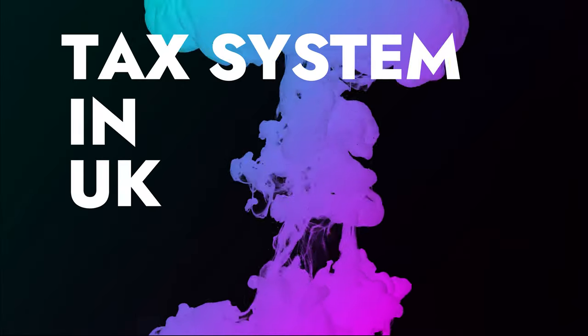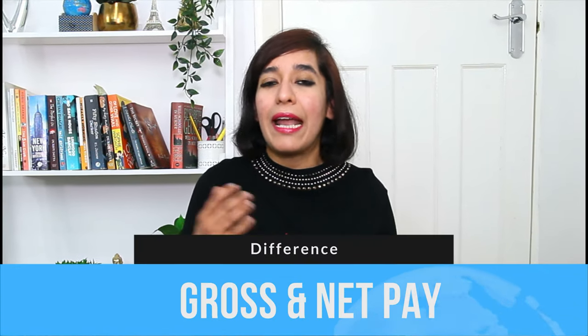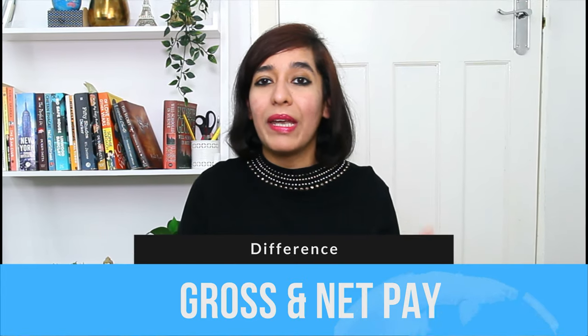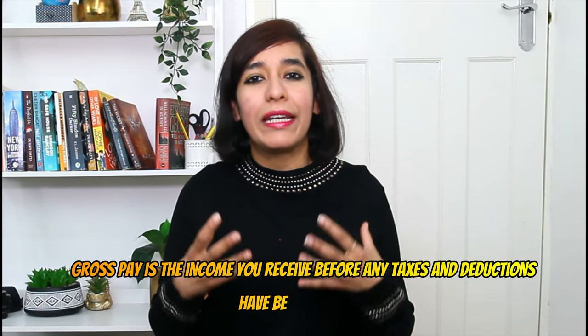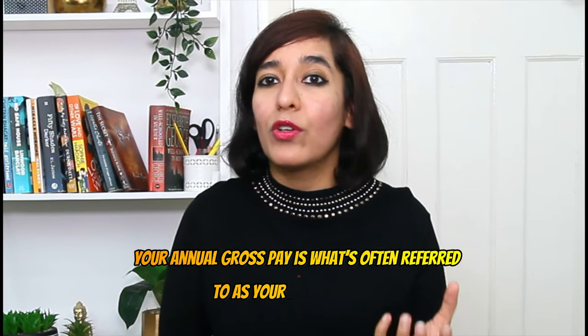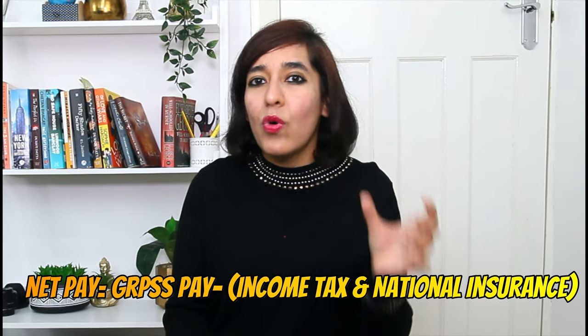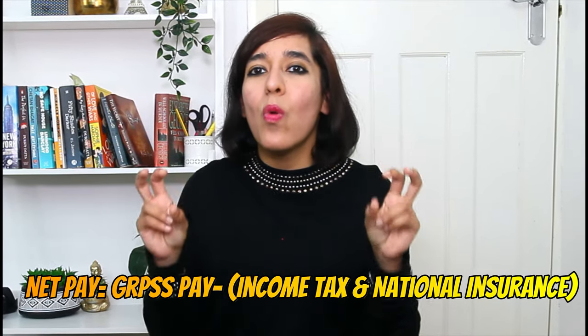Let's first start with what is the difference between gross and net pay. Gross pay is the income you receive before any taxes and deductions have been taken out — your annual gross pay is what's often referred to as your annual salary. Net pay is what's left over after deductions like income tax and national insurance have been taken off; it's often referred to as your take-home pay.